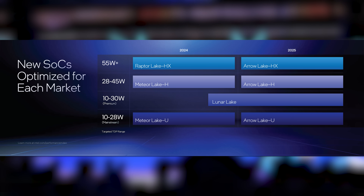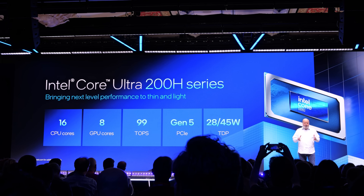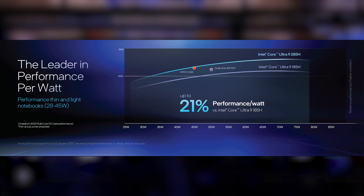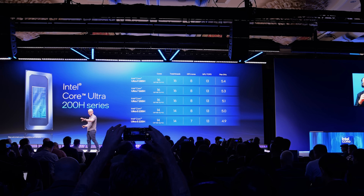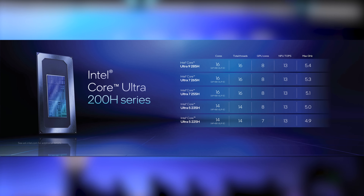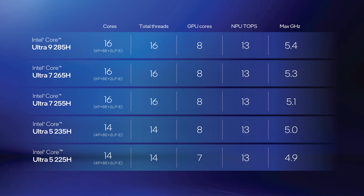First up, for the mainstream laptop market, they've got their Arrow Lake H processors coming in. That's the part of the market that uses CPUs at 28 to 45 watts. The non-hardcore gamers who still need competent performance will get the Intel Core Ultra 200H series. They're 21% better in performance per watt than their previous gen Meteor Lake H. The top SKU is the Intel Core Ultra 9 285H with 16 cores at up to 5.4 GHz, going down to the Intel Core Ultra 5 255H with 14 cores at up to 4.9 GHz.